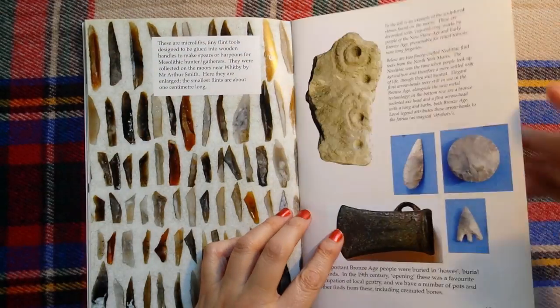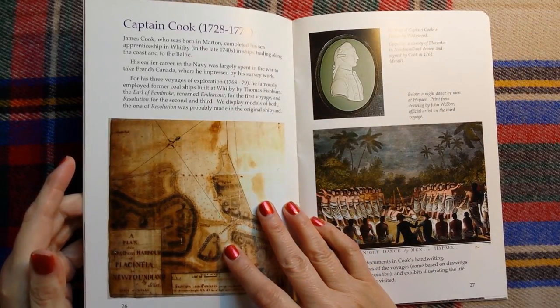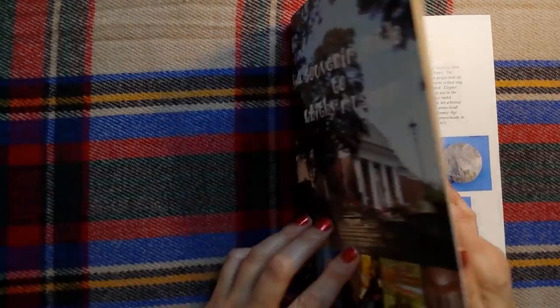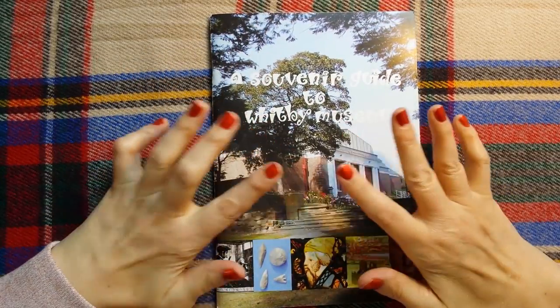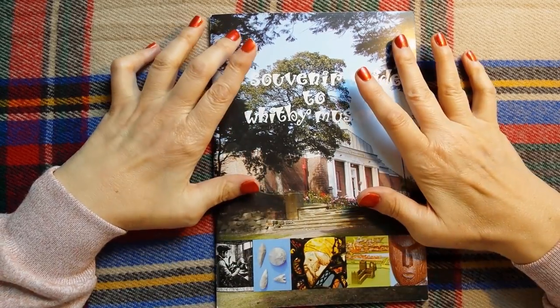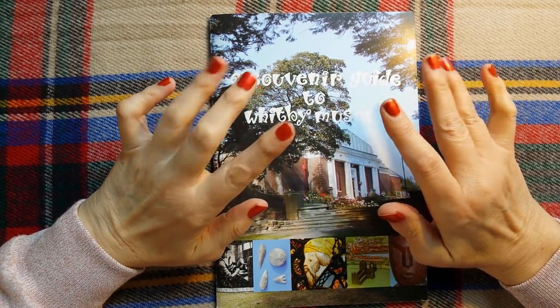Now I think we might leave it there — there's plenty more to read, we can read about Captain Cook. I think you'll agree it's an interesting little souvenir guide to Whitby Museum anyway. Thank you so much for joining me. This is Kate at the Library of Whispers, saying bye-bye for now, bye-bye.